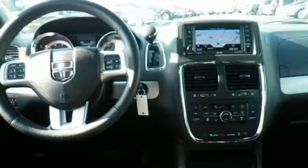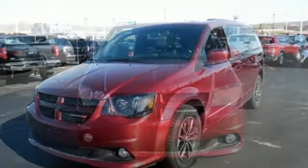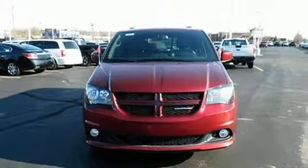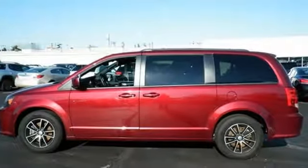A great vehicle is comprised of great features like these: Garmin integrated navigation system with voice activation, power heated mirrors, dual zone climate control, auto dimming rear view mirror, Uconnect with Bluetooth, heated steering wheel, multi-speed automatic transmission, aluminum wheels, sports suspension, and heated leather bucket seats.